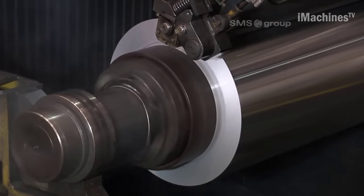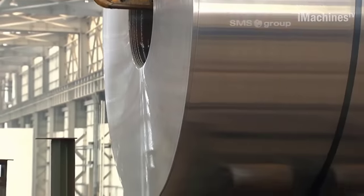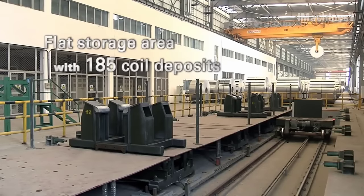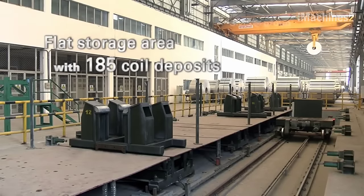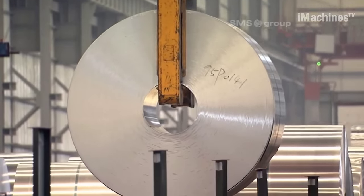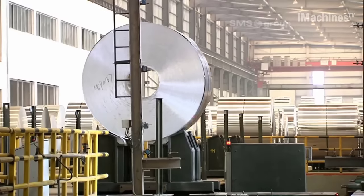The CSWA Aluminum Tandem Cold Mill, developed by SMS Group, is a cutting-edge technology used in aluminium plants for efficient and high-quality cold rolling of aluminium coils. With its advanced features and capabilities, it has revolutionized the aluminium industry, enabling manufacturers to produce superior aluminium products with precision and consistency.